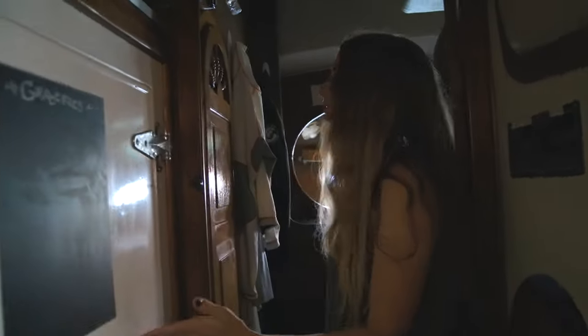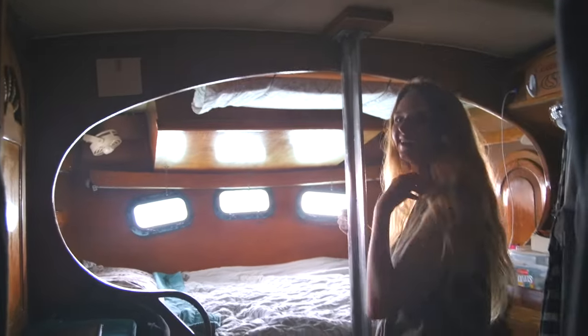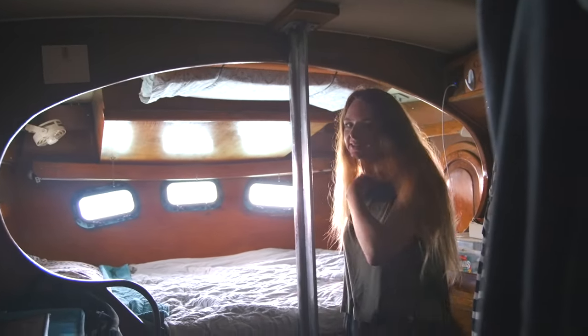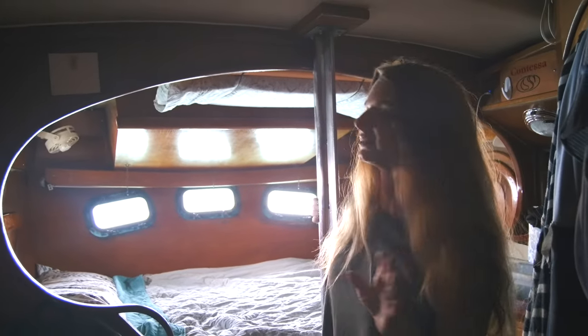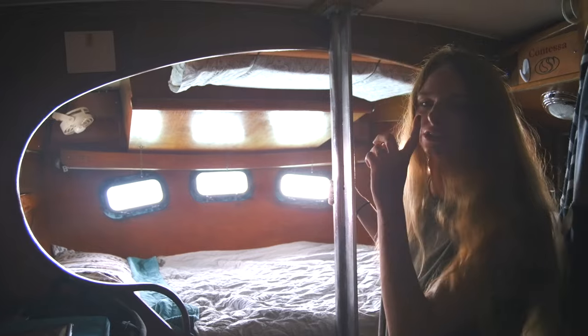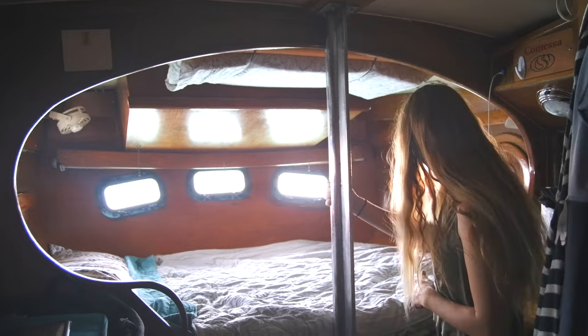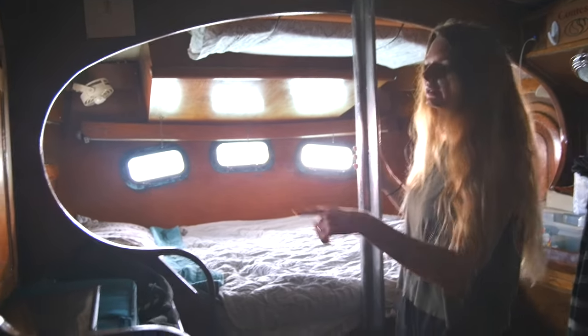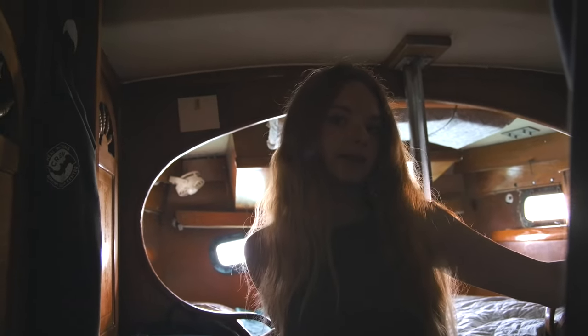This is the aft cabin — sorry about all the clothes hanging up. This is where we spend a lot of time, about half the time — the night time. We have a nice big double bed in here. One of my favourite things about the boat is the port windows at the back, so you can just look out onto the water while you're in bed. There are a lot of cupboards in here as well, which is great for storage. There's also an aft head in here.